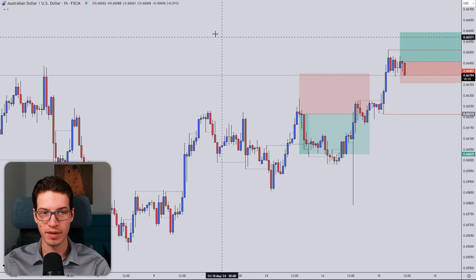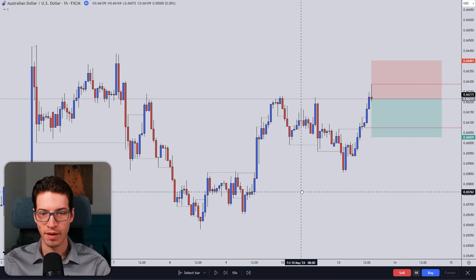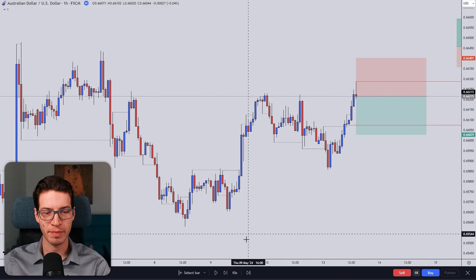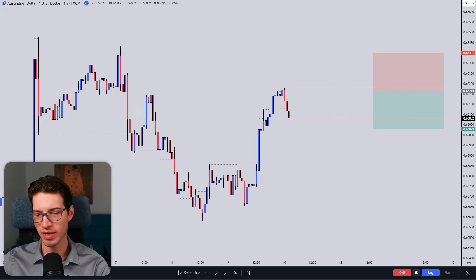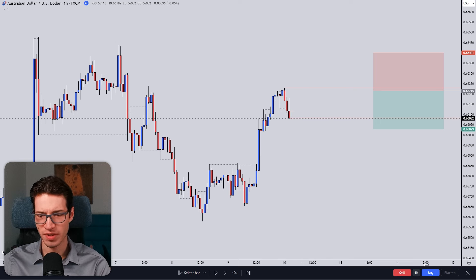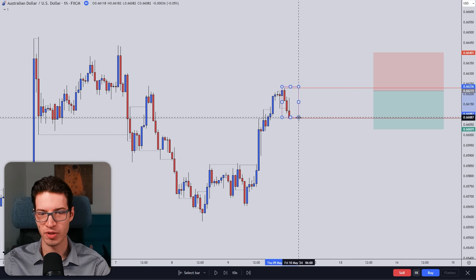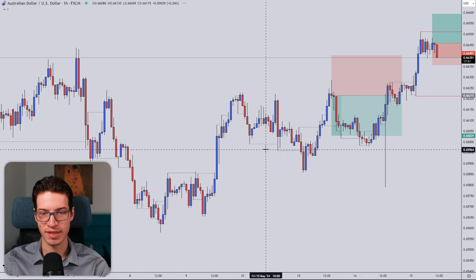What happened next? Price went up a little bit — no entries formed. Some people were potentially looking for reversal setups, but I wasn't really. Price was kind of overall stuck in a range. This was a very small ascending that didn't really fit the plan. The momentum was not that strong either, so I wasn't looking for reversal setups.